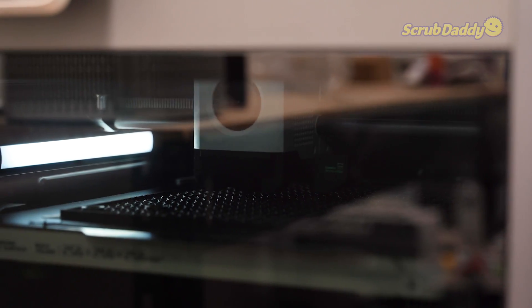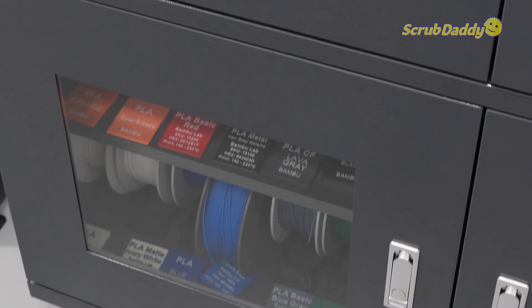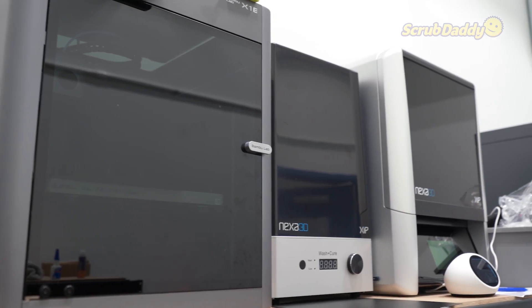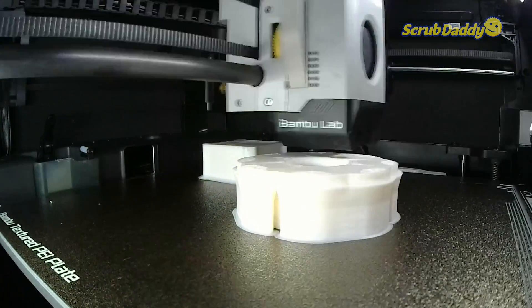I want to give you a little tour of the 3D printer room. Here you can first see that we have all of our filament and our filament storage for dry storage. And then you can see our three main 3D printers we use. We also have an extra resin printer, and this is where we make all of our proof of concepts and prototype models.